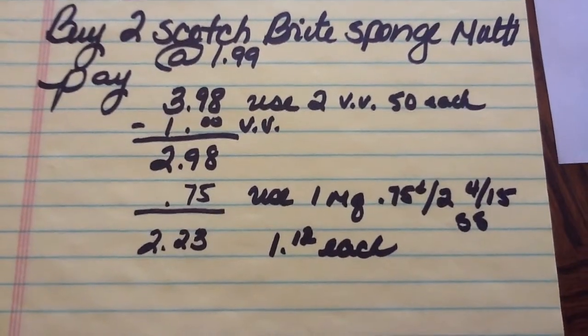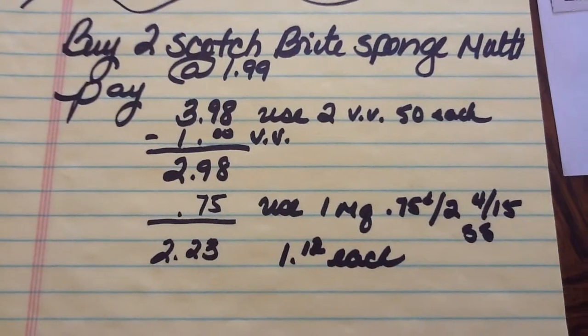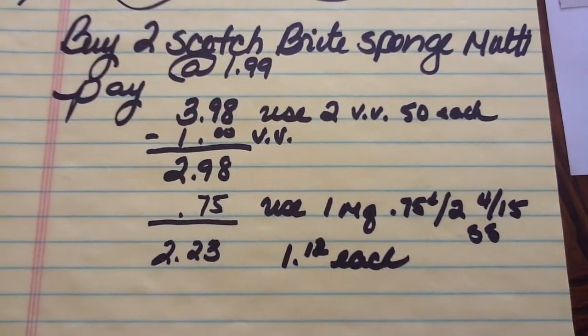That's a pretty darn good price. These things are like $3 and up at Target and similar stores. So I like this price. I might have to do this deal two times — I need to get more Video Value coupons.